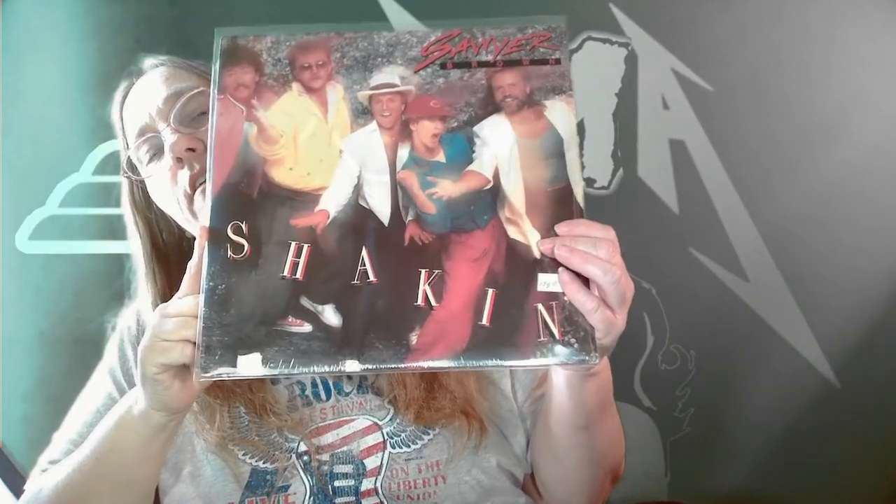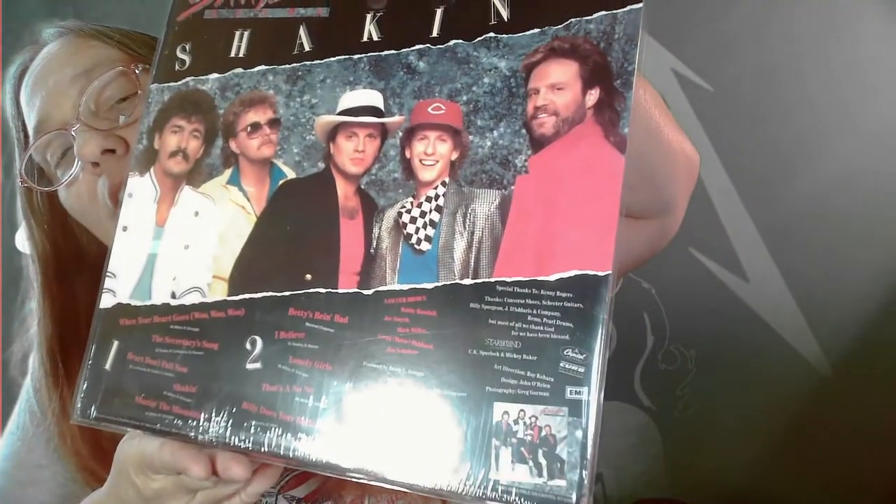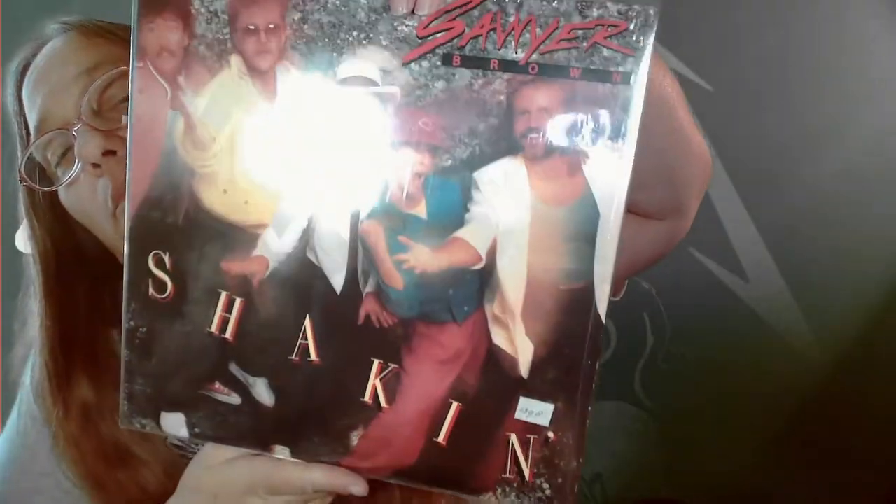Oh — Sawyer Brown, Shaking. They are a country band. They were kind of big for a little bit, then kind of faded off. Not even sure if they're still together. No lyrics. Not sure of the year — it doesn't say. Pretty cool album, kind of has an '80s vibe. Let's go ahead and take a look at the next one.